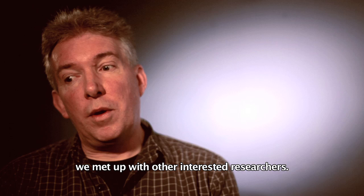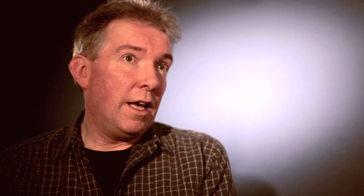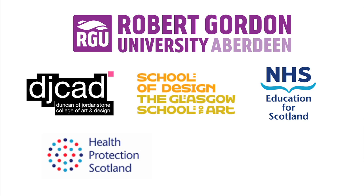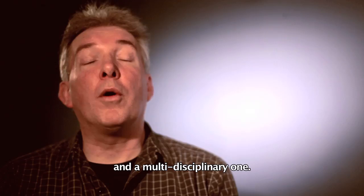Through the HRC and SFC Sandpit events, we met up with other interested researchers. We have a number of partners within Robert Gordon University: the Institute for Health and Welfare Research along with the Ideas Institute. We've been collaborating closely with the University of Dundee, Glasgow School of Art, NHS Education for Scotland, Health Protection Scotland, NHS Grampian and NHS Lanarkshire. Within about six months it became a very large, national and multidisciplinary collaboration.